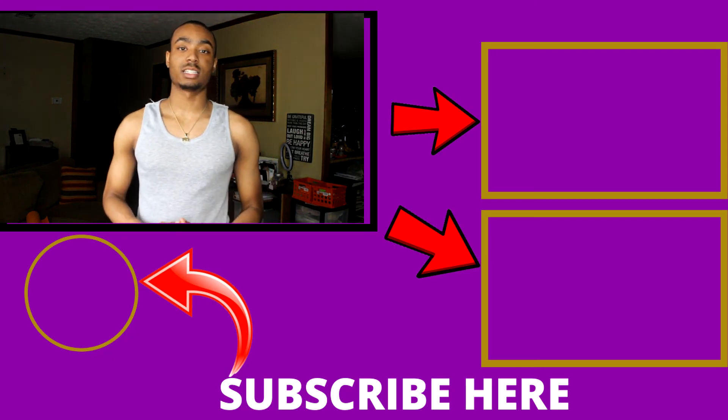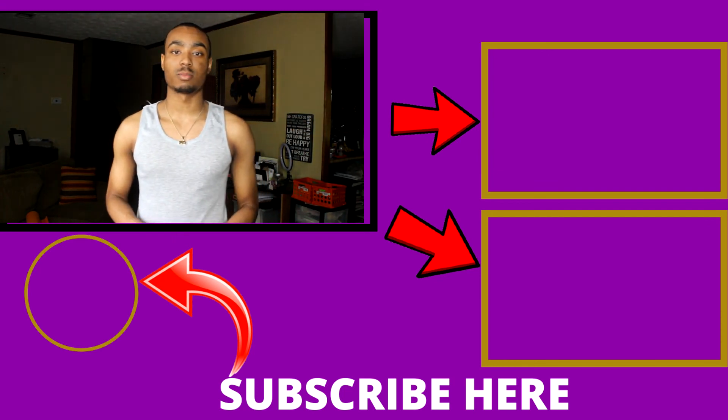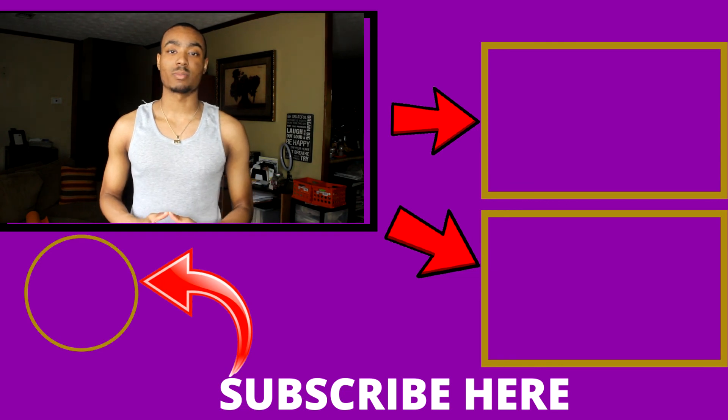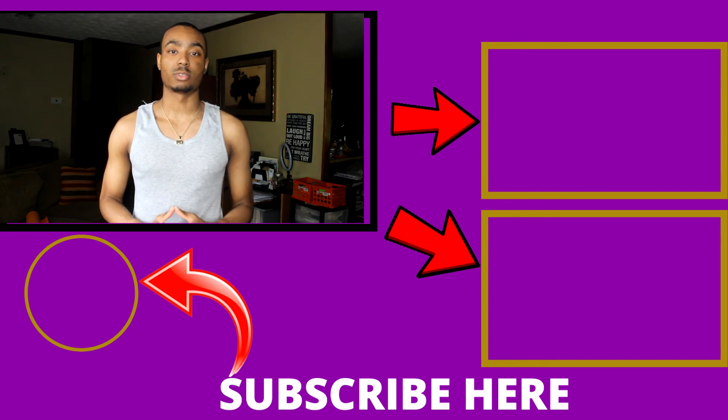Do you want more content like this? If so, make sure to subscribe to my YouTube channel below and check out these other videos, where I'll show you more ways to start making money online from the comfort of your own home. It's your boy Darius, checking out — and always remember: be the boss, don't get bossed.